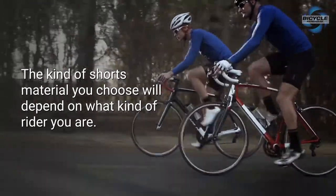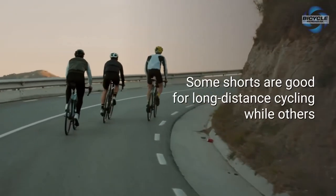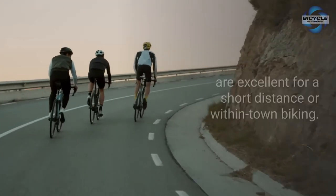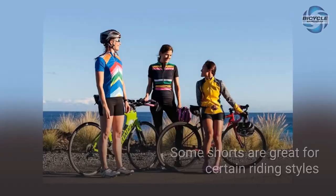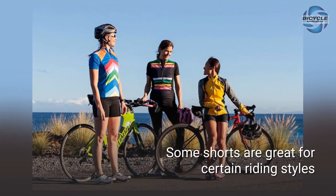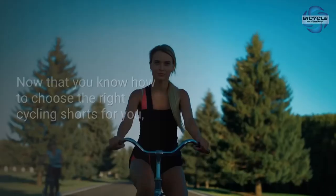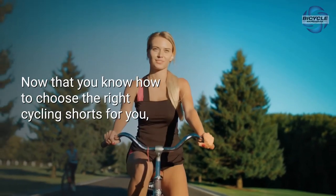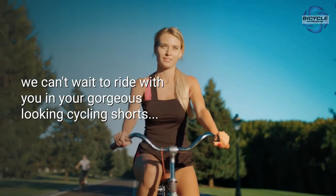The kind of shorts material you choose will depend on what kind of rider you are. Some shorts are good for long distance cycling while others are excellent for short distance or within-town biking. Some shorts are great for certain riding styles while others wouldn't do so well using the same style. Now that you know how to choose the right cycling shorts for you, we can't wait to ride with you in your gorgeous looking cycling shorts.